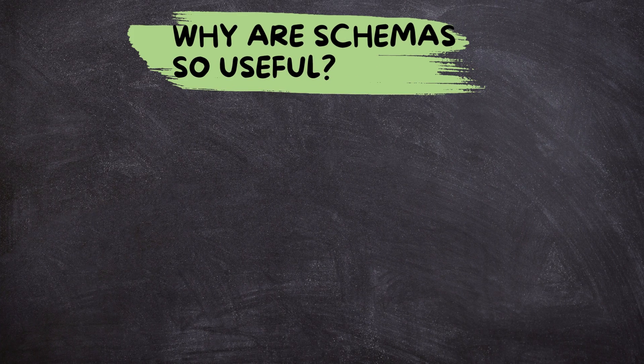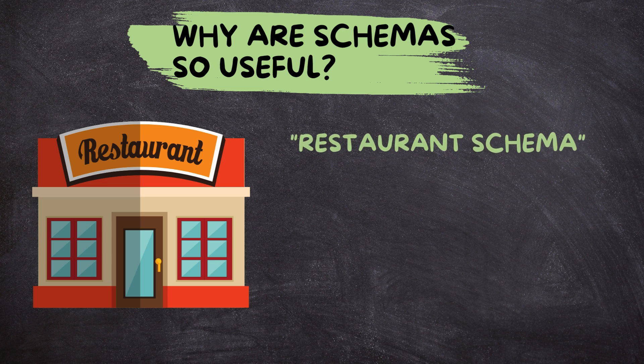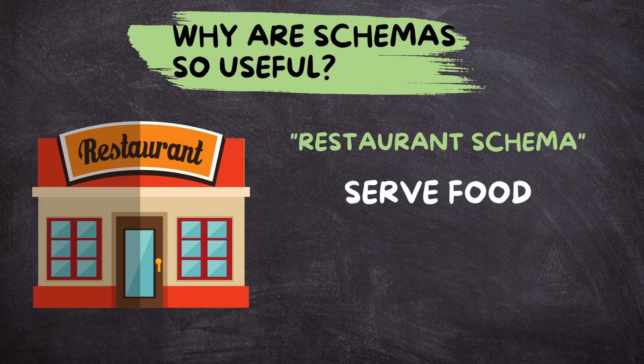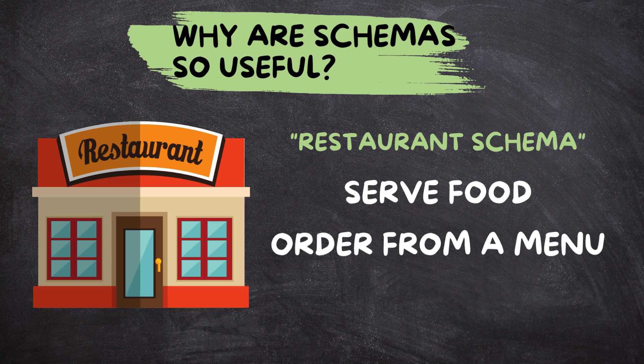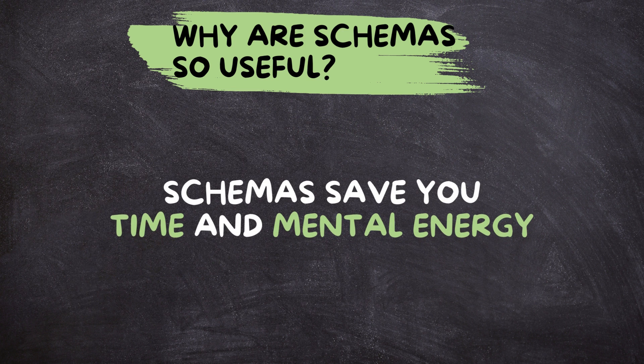Why are schemas so useful? Imagine seeing a new restaurant for the first time. You wouldn't need to analyze every detail like the tables and chairs to know it's a restaurant. Your restaurant schema would tell you they serve food, you order from a menu, and you pay after eating. Schemas save you time and mental energy, letting you focus on the unique aspects of the new experience.